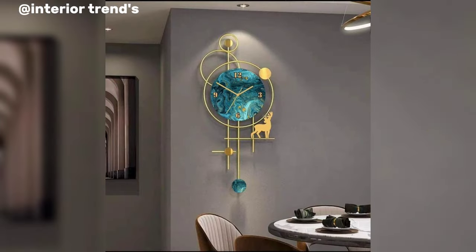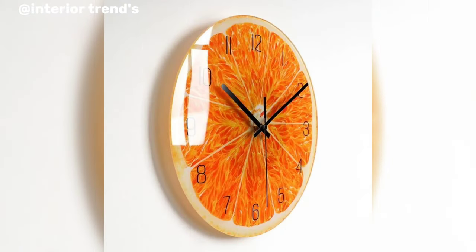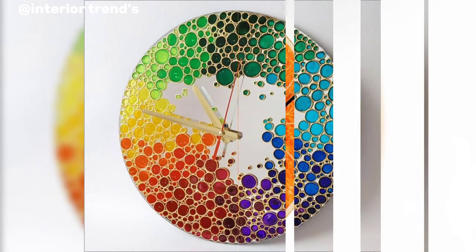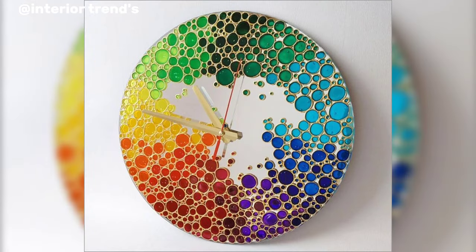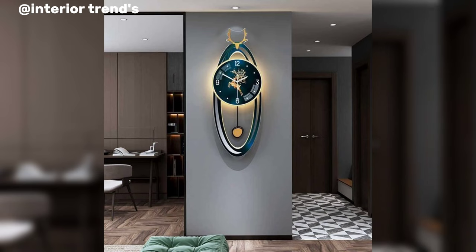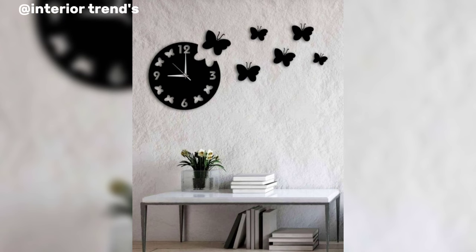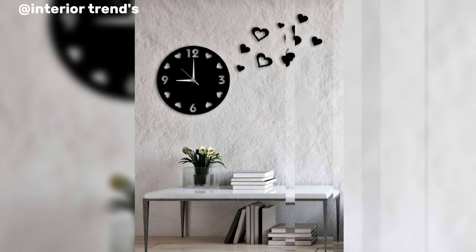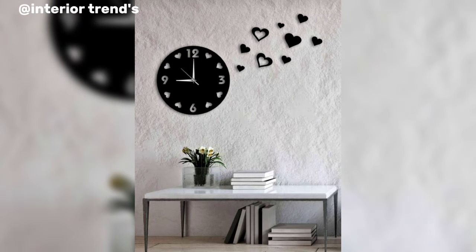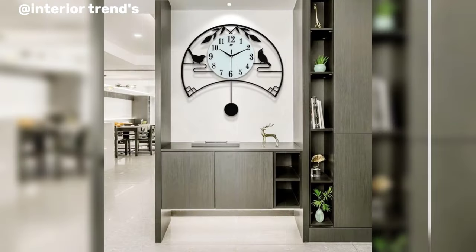For those seeking a touch of nostalgia, a vintage-inspired wall clock design might be the perfect fit. Think of a circular clock face with Roman numerals encased in an ornate antique-style frame. A weathered finish and classic clock hands could transport the observer to a bygone era, evoking a sense of charm and history.